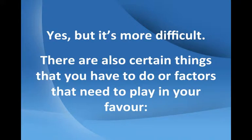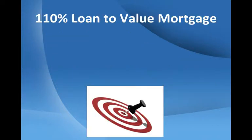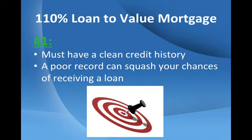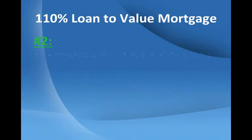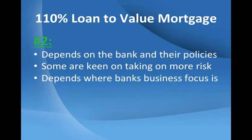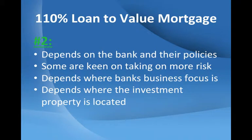There are also certain things that you have to do, or factors that need to play into your favor. For one, you must have a clean credit history. A poor record can squash your chances of receiving a loan. It also depends on the bank and their policies — some are keen on taking more risk in certain areas, depending on where their business focuses and where the investment property is located.